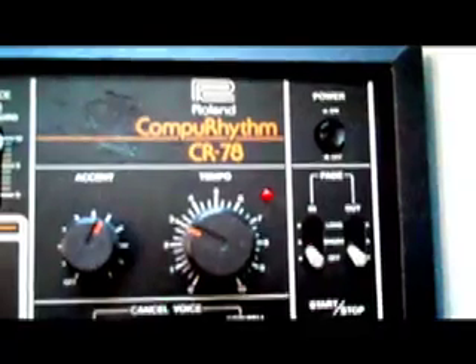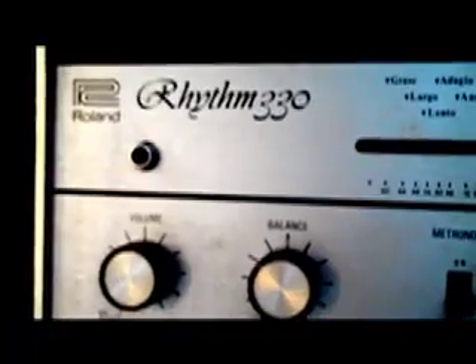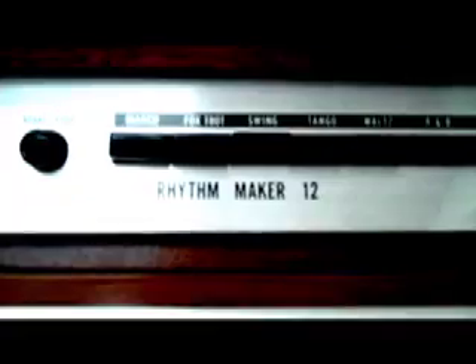So let's take a look at a drum machine in action. For this little demonstration, I picked one of my simplest drum machines. It's the KR8 Rhythmer. Almost every drum machine made in the 60s and 70s has the word 'rhythm' in the title.